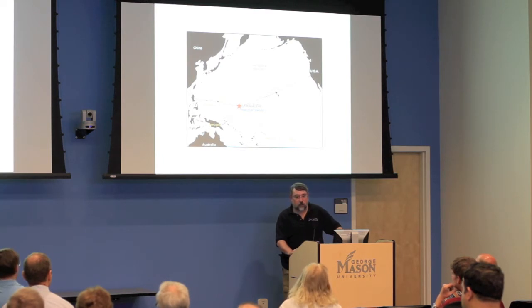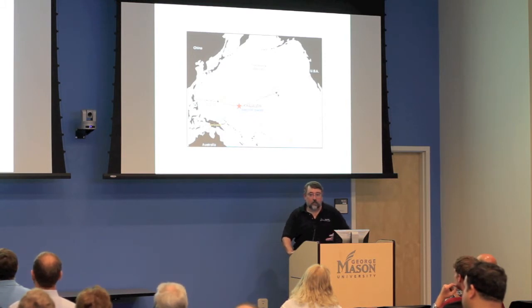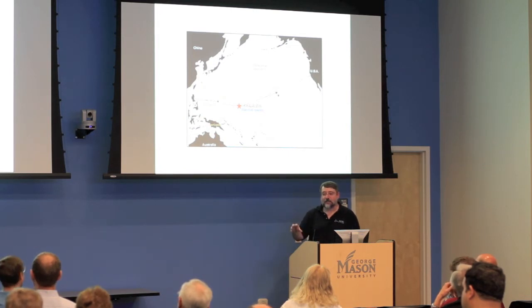Kwajalein is entirely a U.S. military base, primarily used to test ballistic missiles, strategic weapons systems, and anti-ballistic missile systems. It has a stack of radars, optical telescopes, and tracking systems used when missiles are fired from Vandenberg toward the atoll. They usually try to miss, so it's not that scary.